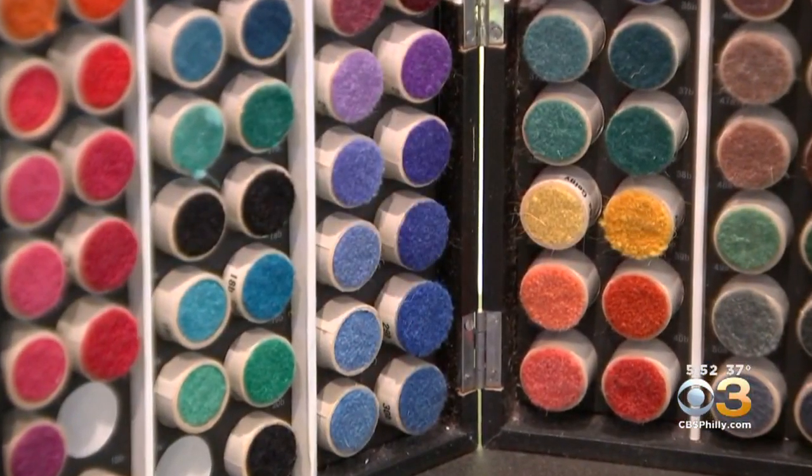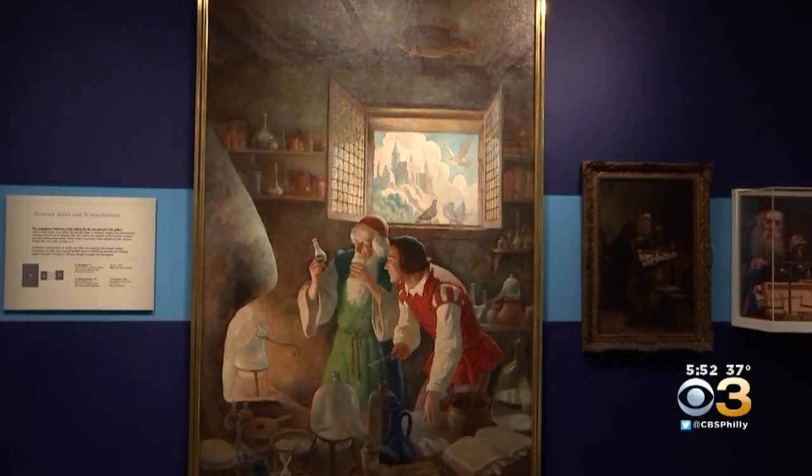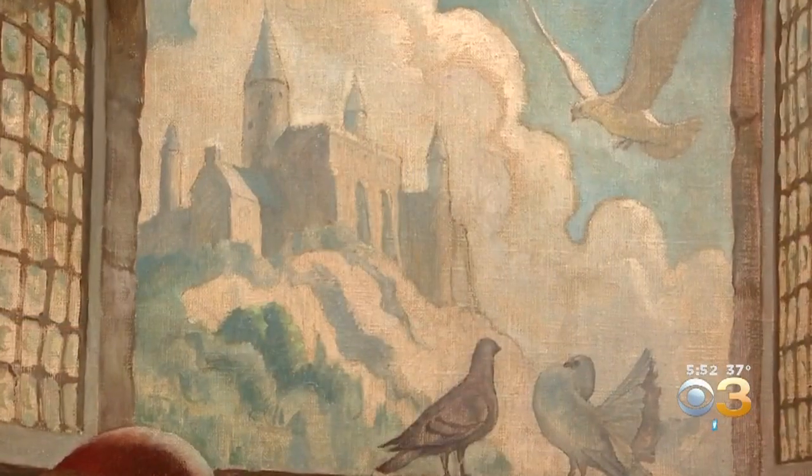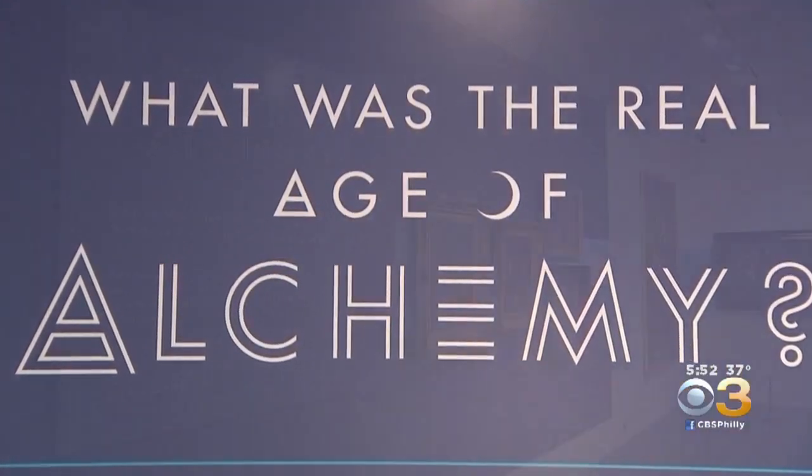But if we go all the way back before the development of plastics, man-made fibers, and colored synthetic dyes that rival the rainbow, some of the earliest practices of science and chemistry looked more like fantasy and fiction, as presented in their Age of Alchemy exhibit.